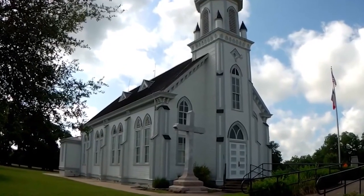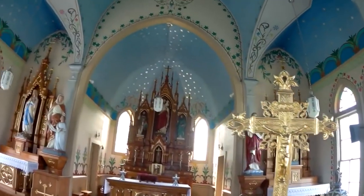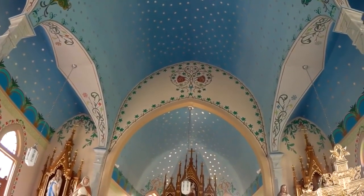Schulenburg, Texas is home to four of some of the most beautiful Catholic churches. These Texas hidden gems are all painted and built by Czech and German immigrants in the late 1800s and early 1900s.